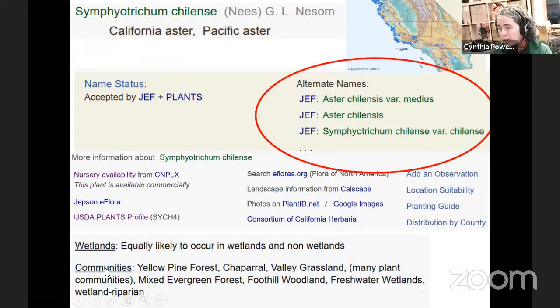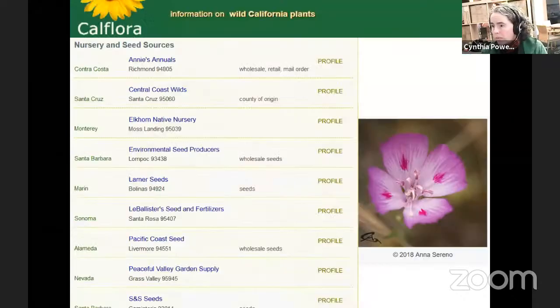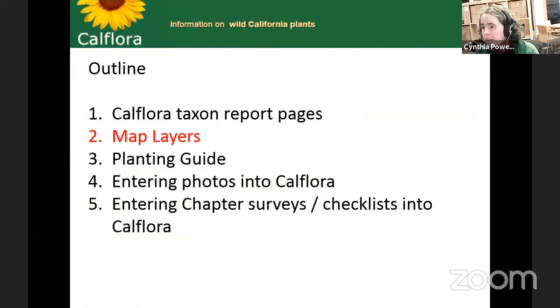We also have wetland information and community information below. For nursery availability, if you're hoping to buy something, you can look at which nurseries sell it and where they're located. During COVID you'd need to check if they're open, but that's available in the planting guide as well. For instance, for this particular species, here are the nursery and seed sources where it was available recently, and you can click through to that source and learn more.